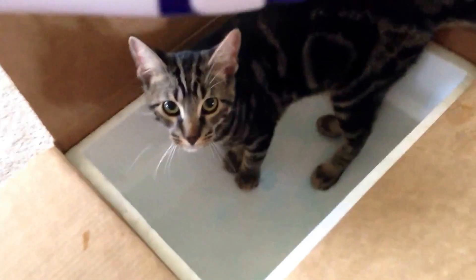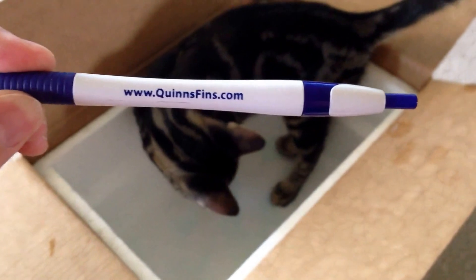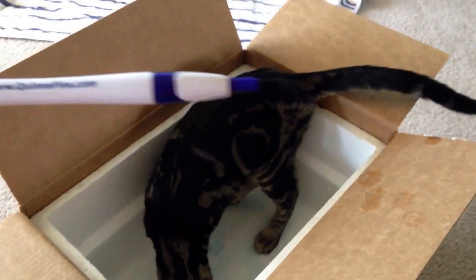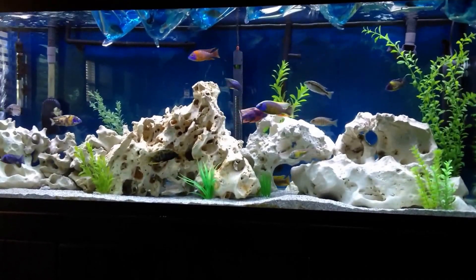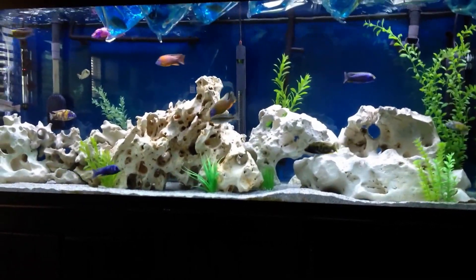Quinn's Fins topped it off with a nice little memento. Shout out to Quinn's Fins — all my fish showed up and they're alive. I'm going to give them a few minutes in the tank, release them, and then I'll give you guys an update video in the next couple of days once they settle in. Alright, thanks guys.